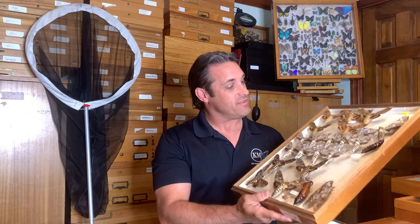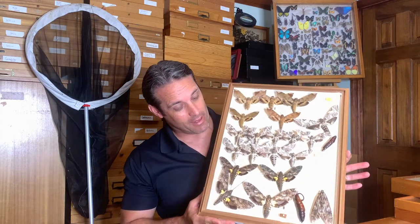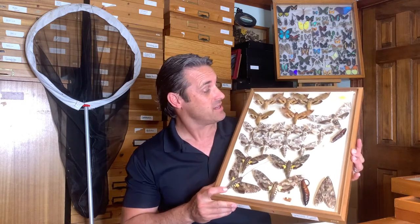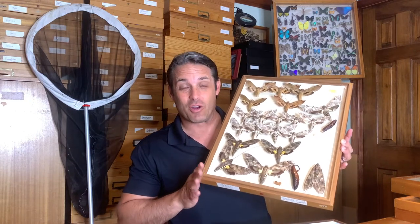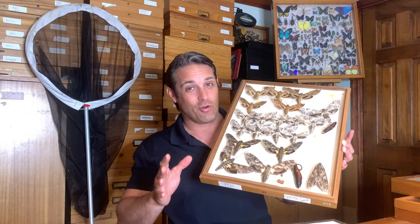Hey folks, David Fine here from Key's Mods. I've got a very exciting video to share with you guys. We are going to talk about some of the largest moths in North America — I think some of the largest moths in the world. The Giant Sphinx, the Ficus Sphinx, some of these things are huge. You're going to love this video. I'm going to show you some of our nocturnal beasts flying around right in our backyards here in South Florida and in the Florida Keys. Check this out.